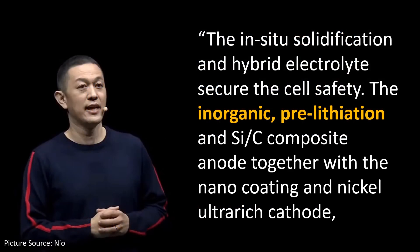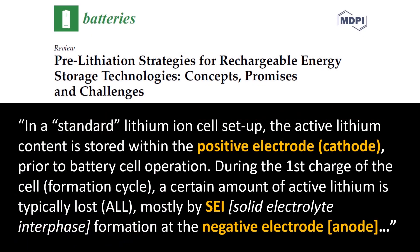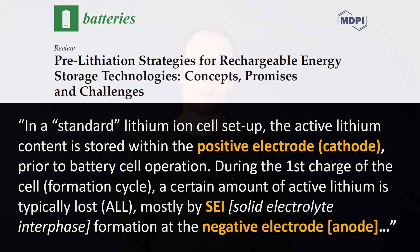The next term from William Lee's comments revolves around inorganic pre-lithiation. Pre-lithiation is a pretty common practice in battery manufacturing to make up for first-charge-cycle lithium losses with a new battery cell. According to a review from MDPI: 'In a standard lithium-ion cell setup, the active lithium content is stored within the positive electrode — the cathode — prior to battery cell operation. During the first charge, the formation cycle, a certain amount of active lithium is typically lost mostly by SEI — solid electrolyte interface formation — at the negative electrode, the anode.' Essentially, you lose some lithium in the first cycle, which leads to lower energy density unless you compensate by coating lithium on the anode before first charge.